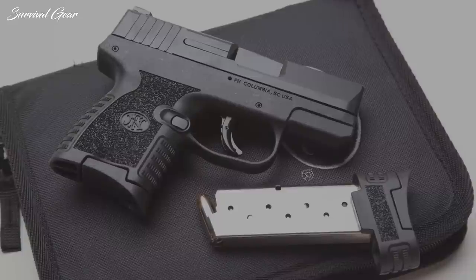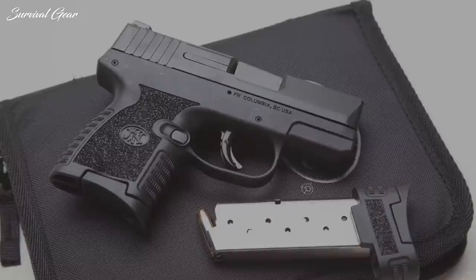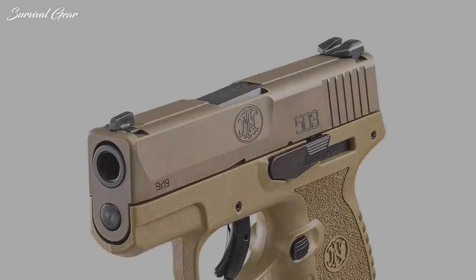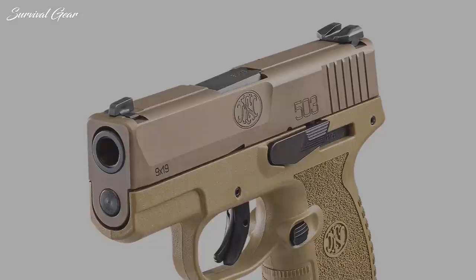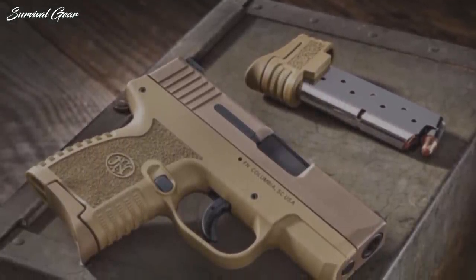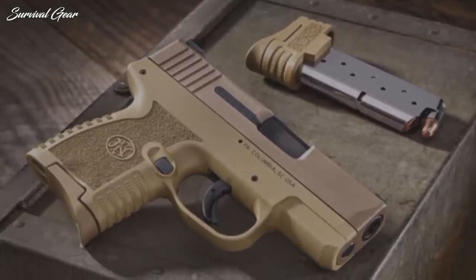Its small size and minimal weight make it ideal for strenuous activities like hiking, and it's also an excellent backup or deep concealment gun. The luminescent sights are easy to see, and the 503's grip design makes this one of the most manageable slim 9mm pistols on the market. The FN-503 comes standard with two metal magazines: a flush-fit 6-round and an extended 8-round.